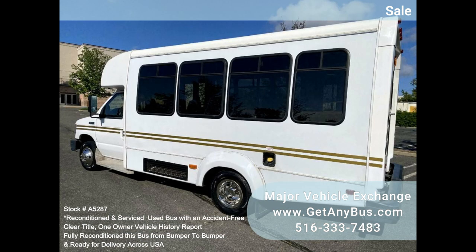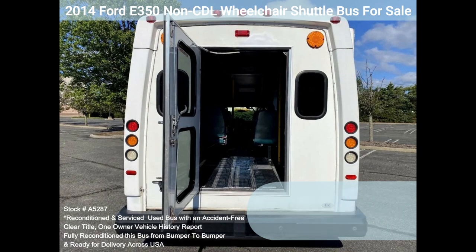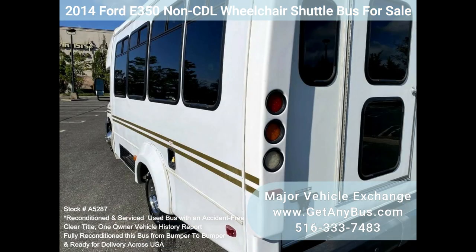It features an automatic transmission with overdrive, delivering a smooth and quiet ride. It will get your group to their destination in comfort, thanks to dual AC and heat, excellent quality seats with armrests and seat belts for up to 12 passengers and up to three wheelchairs.